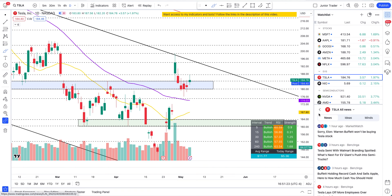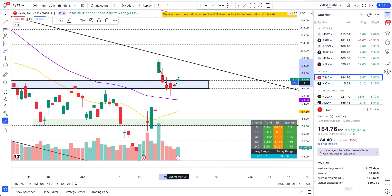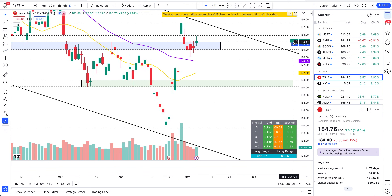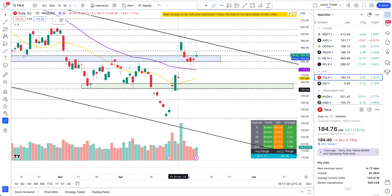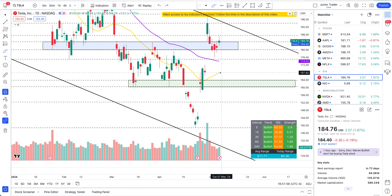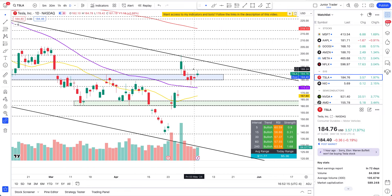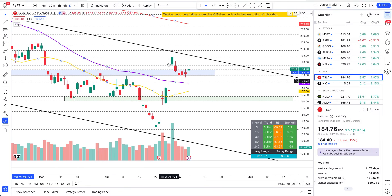Now let's jump into technicals. Over the last couple of days I've been saying this is just a pullback, because we broke all the downward structures — we broke 160 and above, that was a change of structure to the upside. Then we got out of the resistance zone at 180 and went up, meaning the structure is already two levels up — we're in the third level, and the structure is to the upside. I was keeping 175 as the last line of defense for this uptrend.